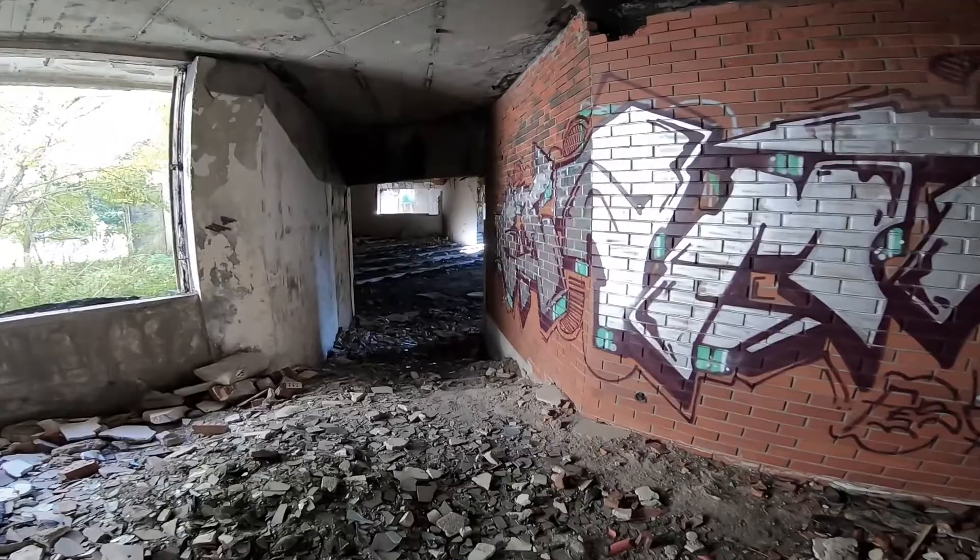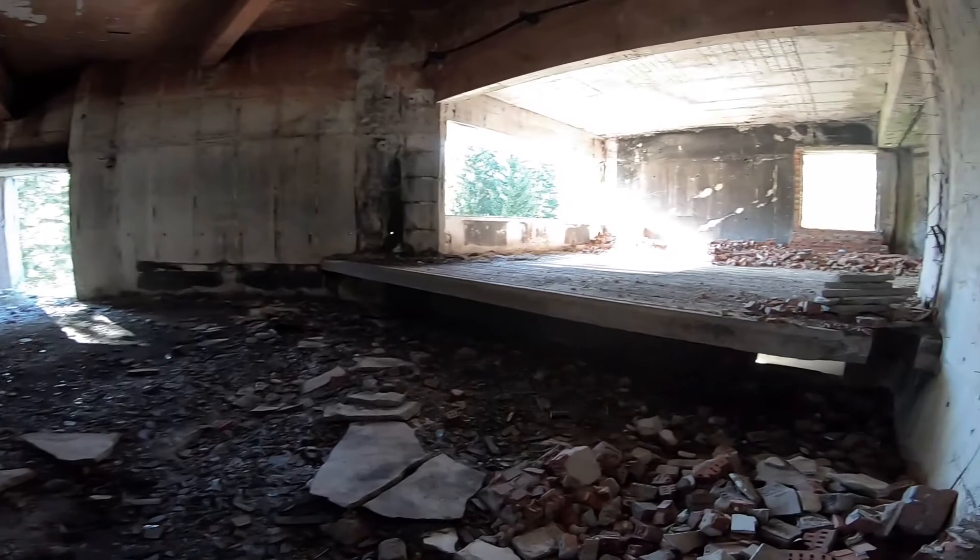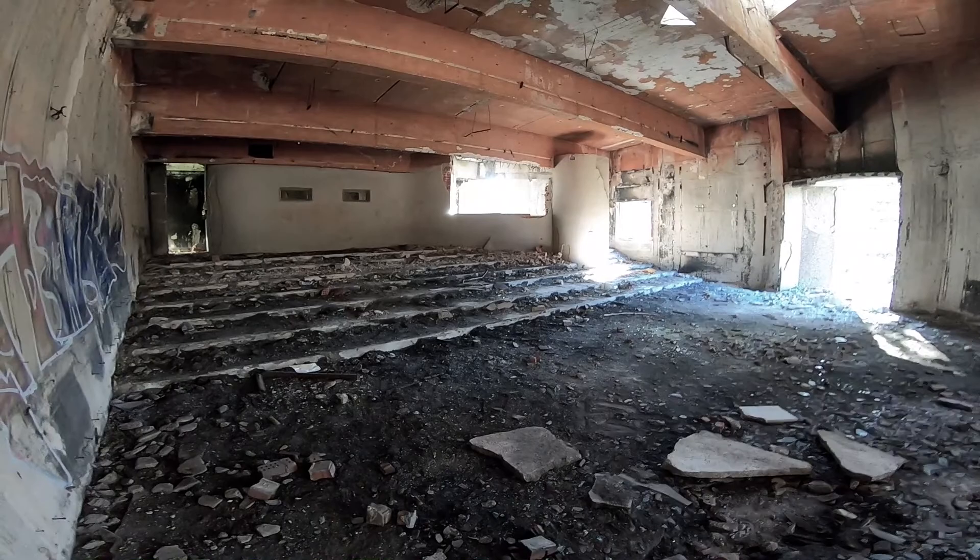This looks like what's left of a theatre here — you can see the stage and seats.